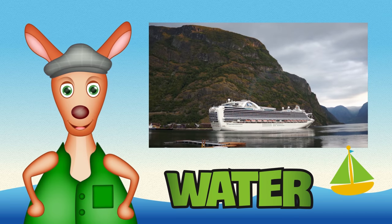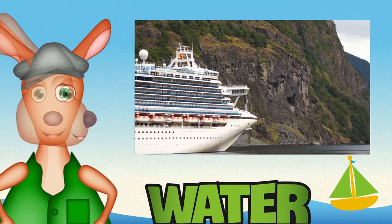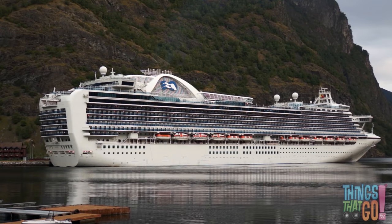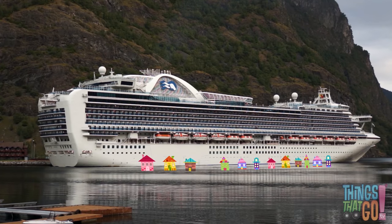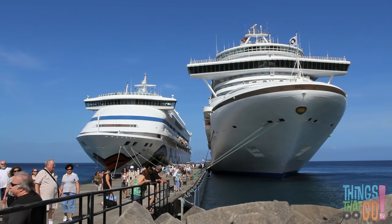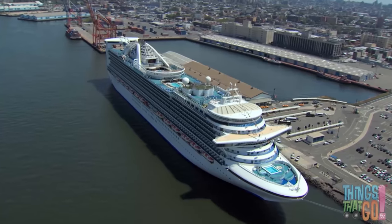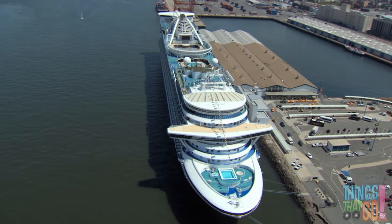Hello everyone, it's Reggie Roo here. What's a super big ship that's like a floating hotel? It's a cruise ship! Cruise ships are very big — this one is more than 20 houses long. People take holidays on cruise ships to relax and see the beautiful ocean. All aboard! There are lots of decks with lots of activities.